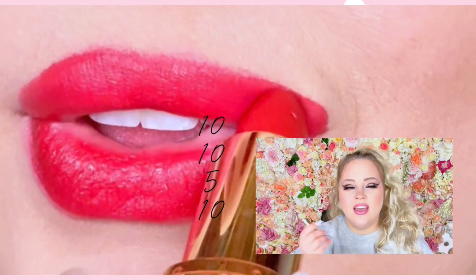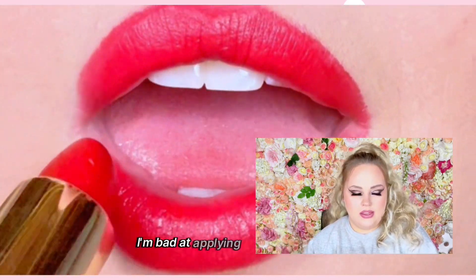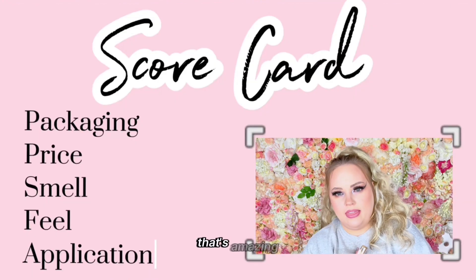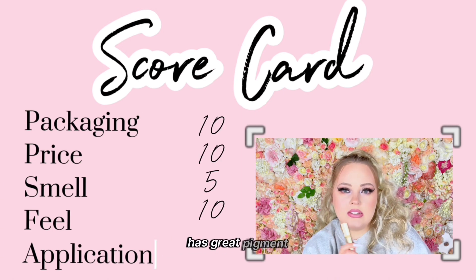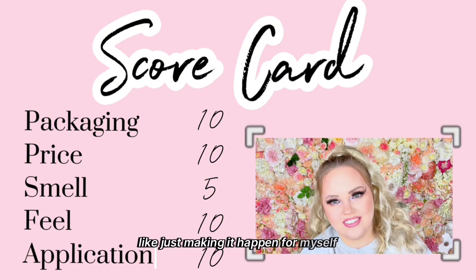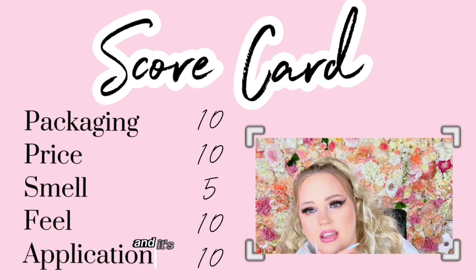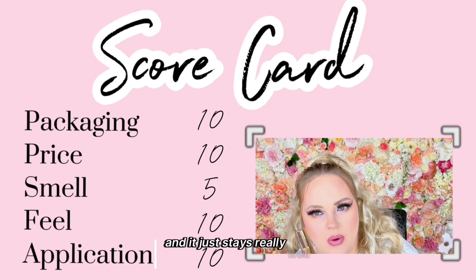Application — I'm bad at applying red lips and bullet lipsticks; I need more precision, but that's a me thing. The lipstick itself slips and slides on perfectly, has great pigment. I'm gonna give it a 10 out of 10, even though I personally struggle with application. This glides on like a dream, is very pigmented and gorgeous, and stays really well. 10 out of 10.